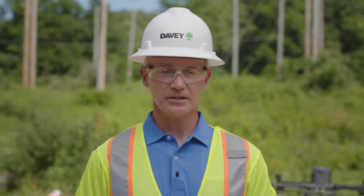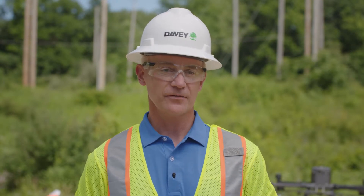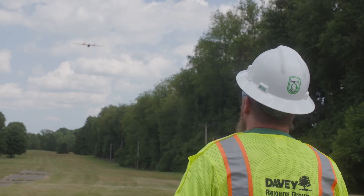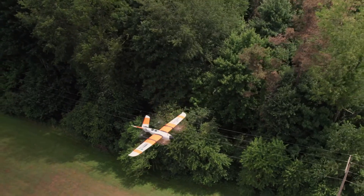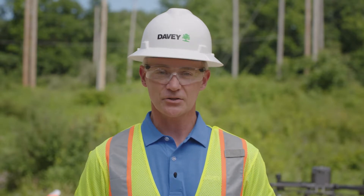According to the Federal Aviation Administration, there are more than 850,000 registered drones, 325,000 of which are used commercially. The FAA expects that number to triple by 2023, and drone use on the right-of-way is certainly no exception.